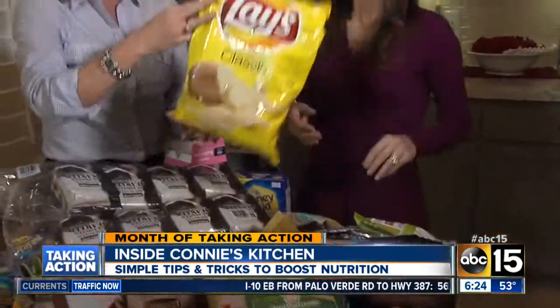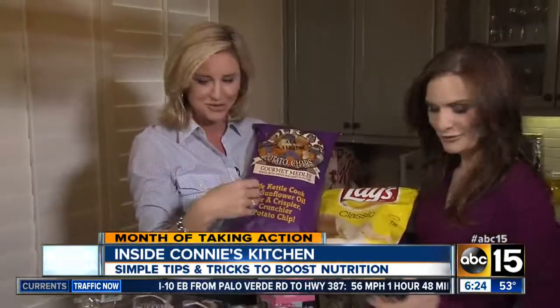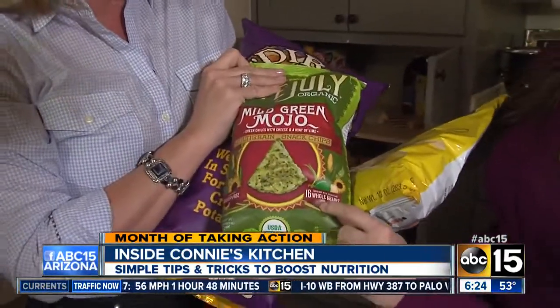Nuts are always a good option too. How about chips? Because my kids love chips. Maybe not those, but how about these chips? This would probably be the better choice because it has whole grains in it.